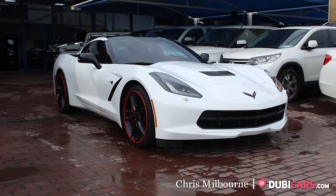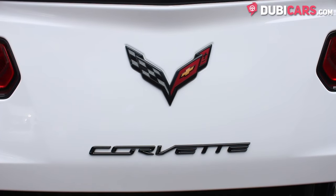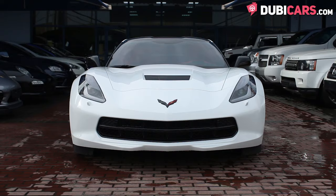Hello, this is Chris at DoobieCars.com and this is a 2016 Chevrolet Corvette Stingray for sale at Desino Car Trading.